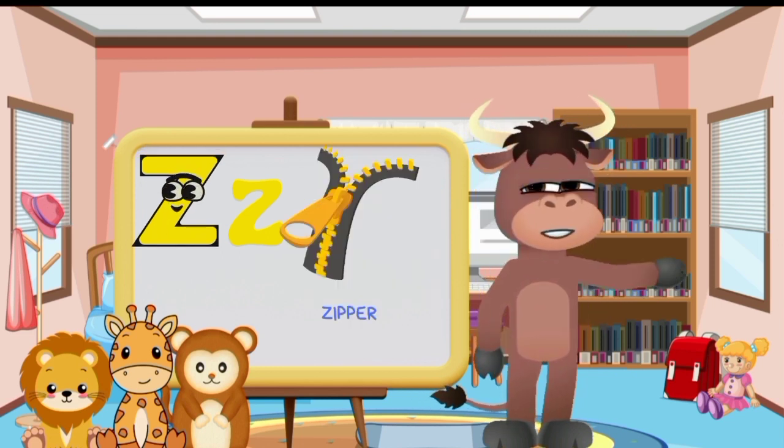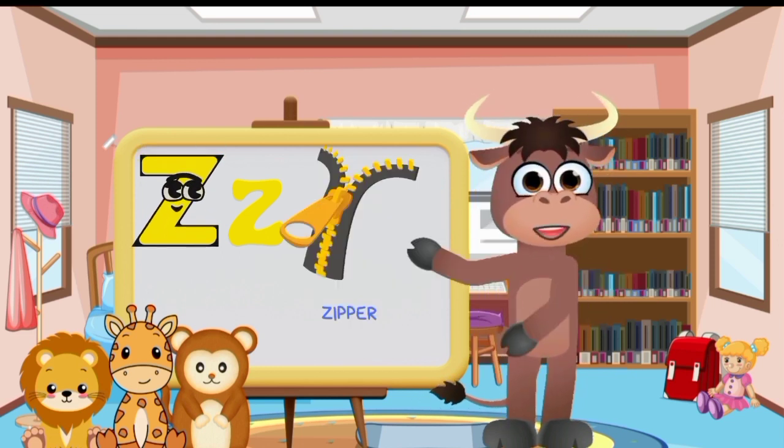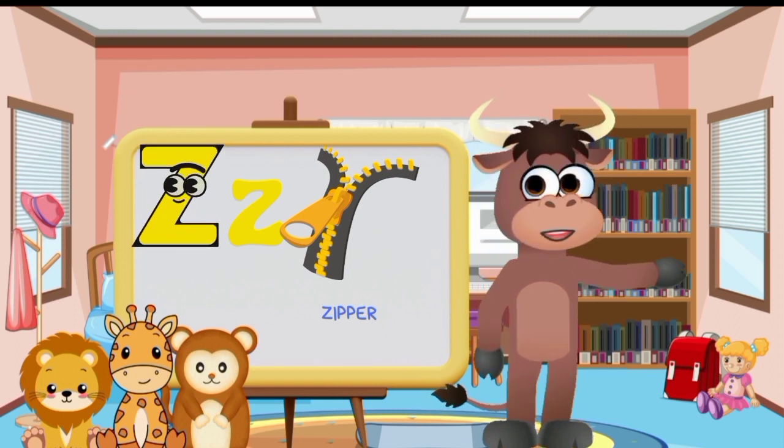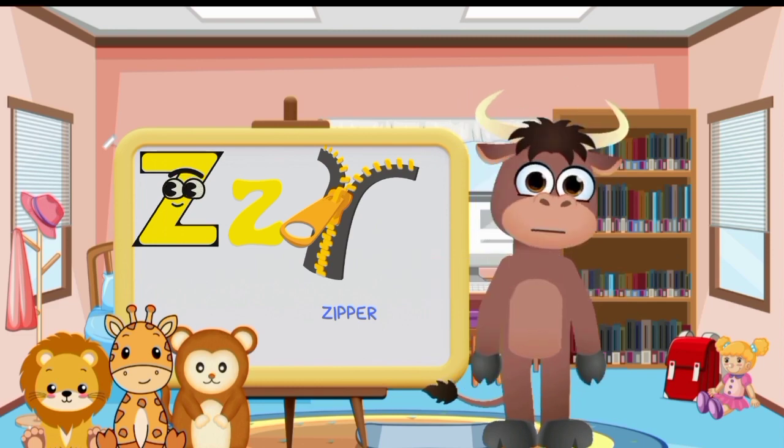Well done! You've just gone through the entire alphabet with corresponding objects and animals. Keep practicing and exploring more words associated with each letter. Learning the alphabet and its related words will help expand your vocabulary and understanding of the world around you. Great job!